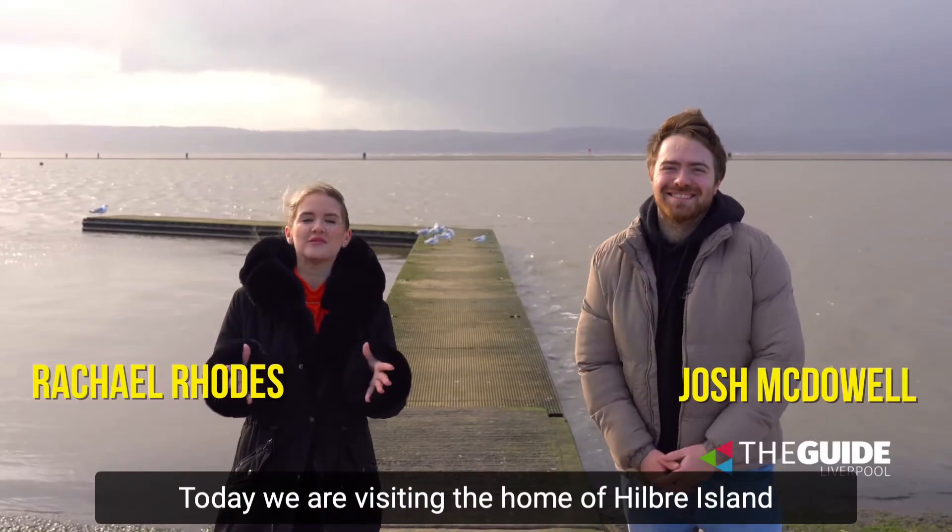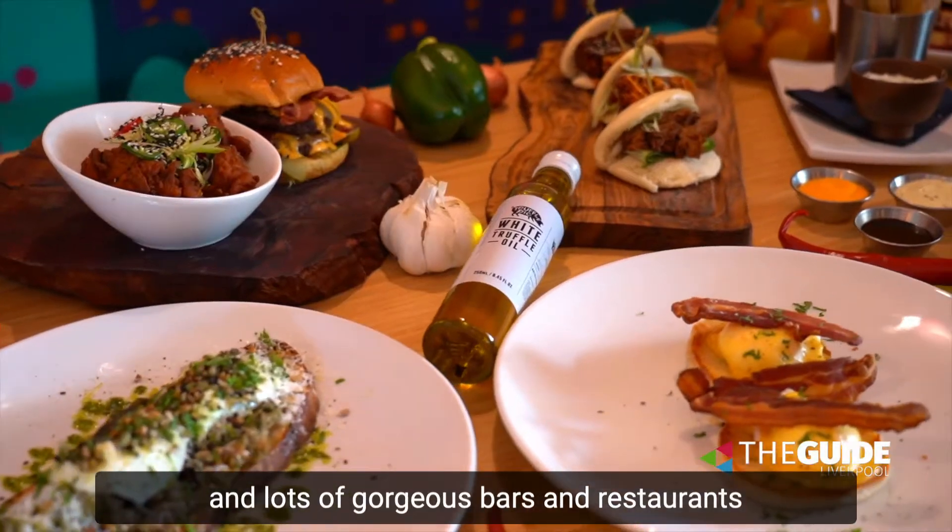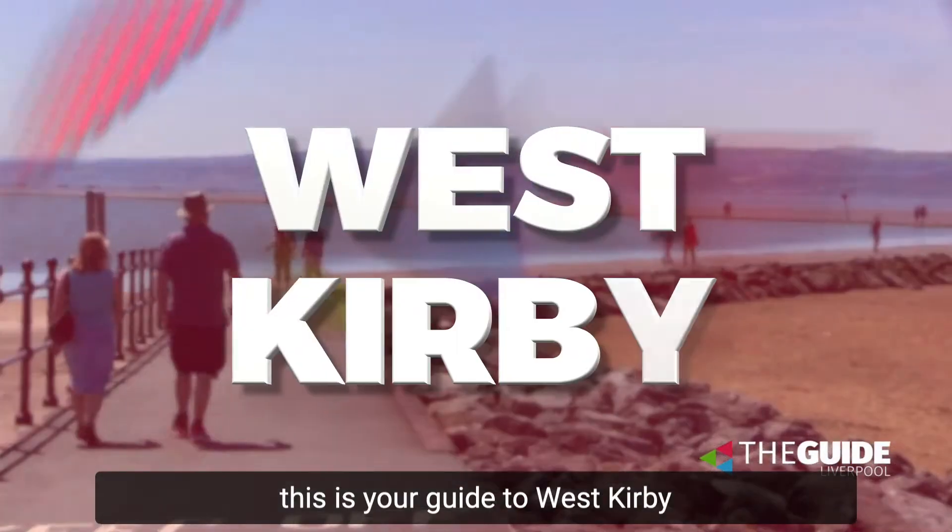Today we are visiting the home of Hillbury Island, this beautiful marine lake and lots of gorgeous bars and restaurants. This is your guide to West Kirby.